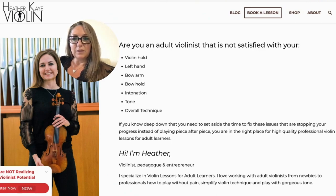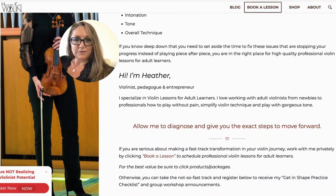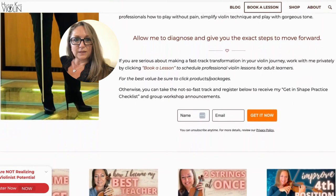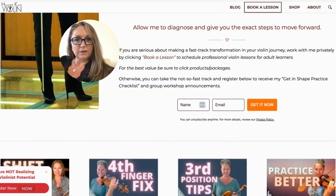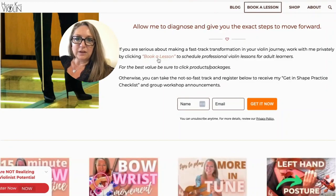This is a picture of me playing with the Yamble Chamber Orchestra — a professional picture so people get to know me with the violin. I start off with 'Are you an adult violinist that's not satisfied with your...' and list the different aspects of violin playing that I can transform for violinists of all levels. I go on to say if you know you need to fix these things but you're just playing piece after piece with your teacher, maybe it's time to pop in for some sessions. This is kind of the first mistake I made — having a call to action in two different places.